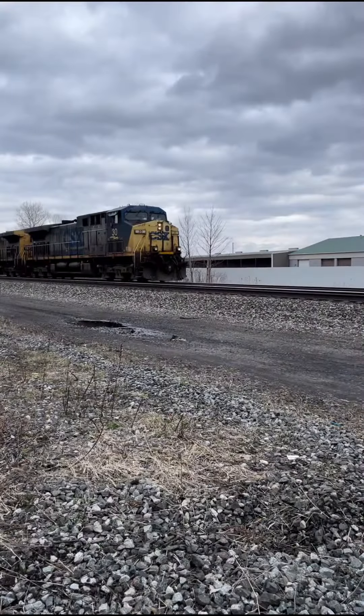Right on the heels of M565 was CSX I003, a hotshot intermodal from South Kearney, New Jersey to Bedford Park, Illinois. The leader had a really nice horn.